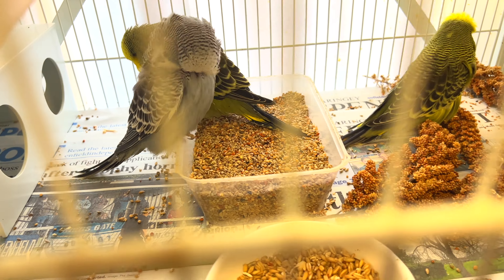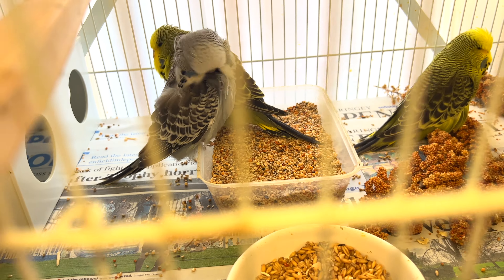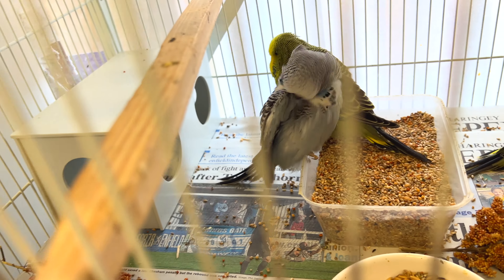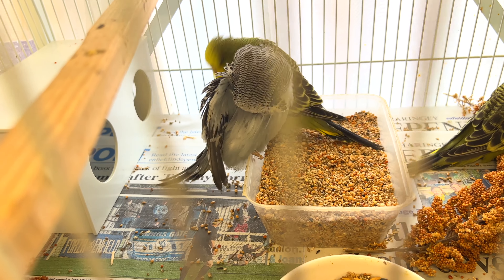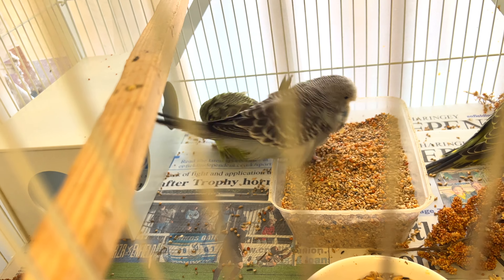If not, I normally hand feed them. I prefer to hand feed babies once a day, because even though they're eating, they're not eating enough seed. And if the hen is laying again, most of the time the males stop feeding them as well.